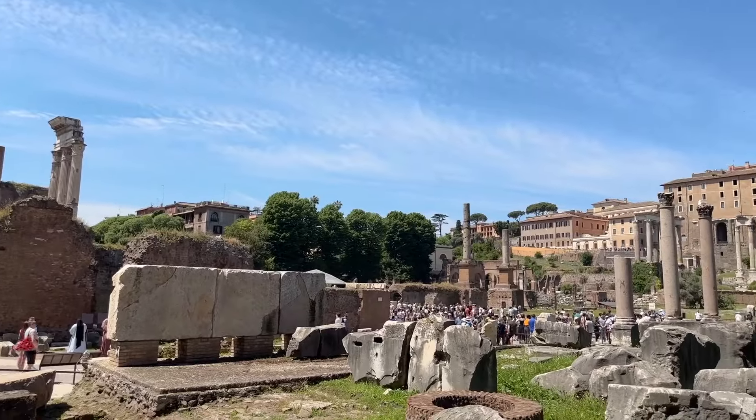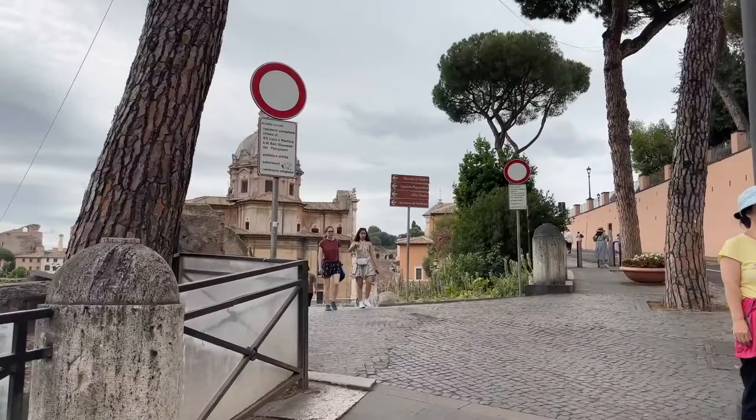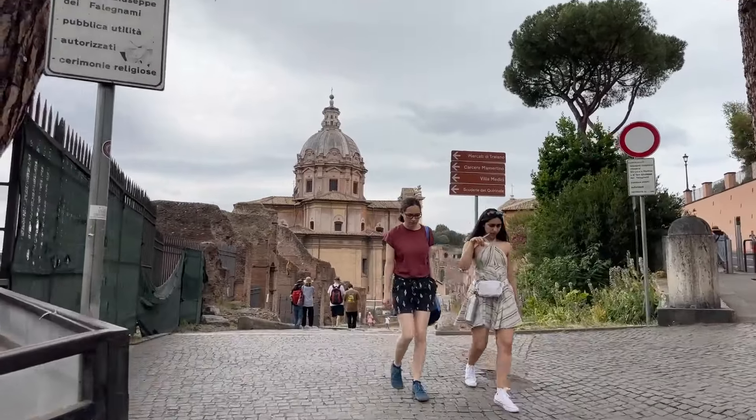If you plan to visit the Roman Forum and Palatine Hill separately from your Colosseum visit, you'll want to know about these other three entrances I like to call my secret entrances. They are not a secret, but I've literally never seen a line at any of them. Two of these have been around for a while, and the third — which I'll show you at the end of this video — is brand new and has something very special about it. Come with me while I show you where these secret entrances are located.